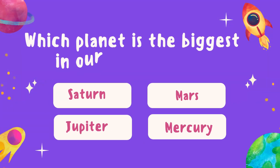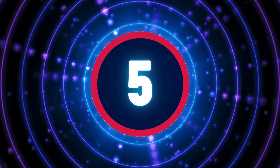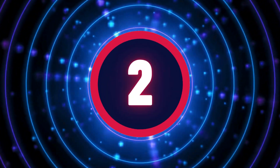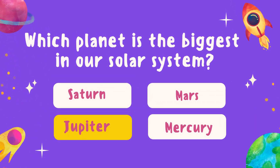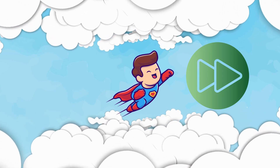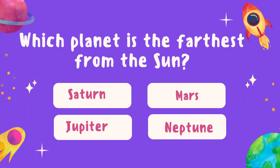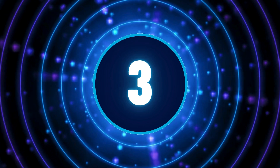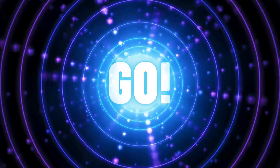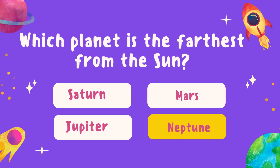Which planet is the biggest in our solar system? Yes! The answer is Jupiter. Which planet is the farthest from the sun? You are right! Neptune is the farthest planet from the sun.